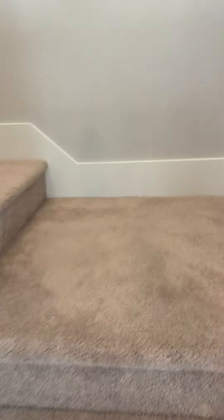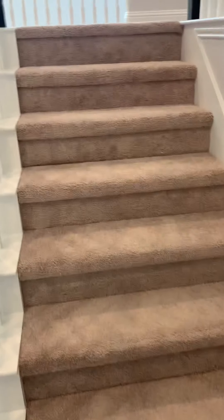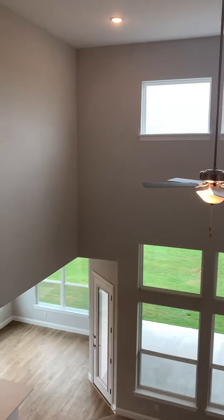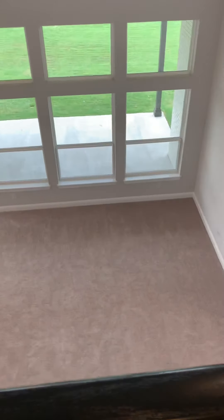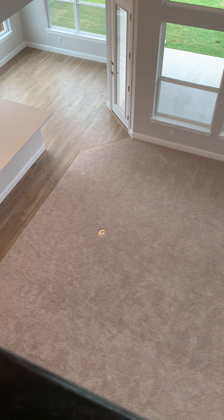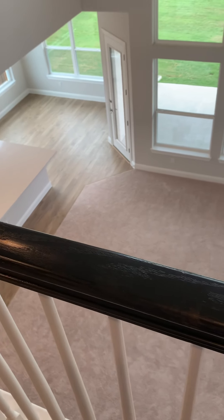As we go up the stairs, you can see where they come up and then turn back — there's the down portion and then the continued up portion. This has the open-to-below, which a lot of buyers like, with the vaulted ceilings right up here. So there's your kitchen, your breakfast nook area, and then your living room. One thing I did not touch on is this buyer decided to add a foundation plug — this will be something that they can plug in phones, recliners, chairs, lamps, whatever they'd like to.